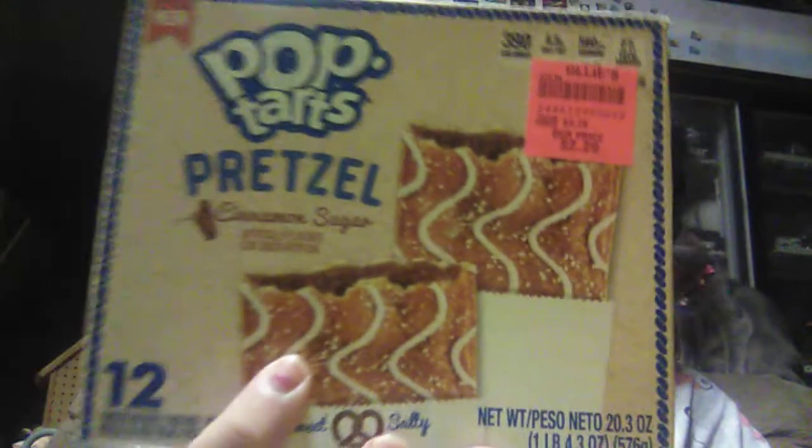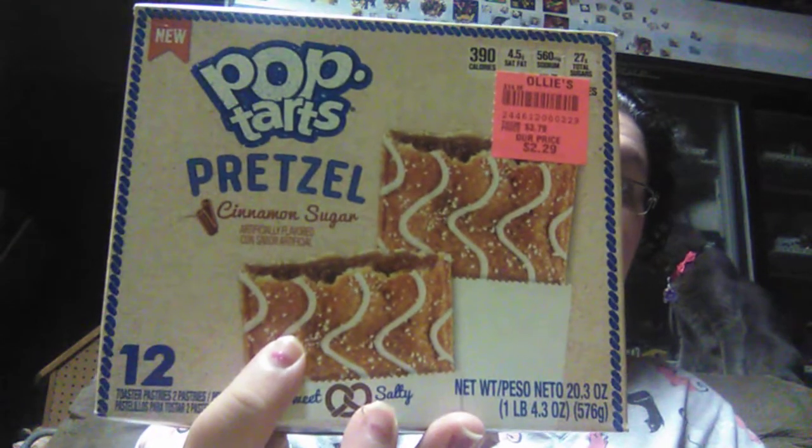Michael got these last time — I'm hoping he saved me one so I can try it for Thursday. This is the Pop Tarts Pretzels Cinnamon Sugar. You get 12 toaster pastries for $2.29. He says these were delicious. They also had ones with chocolate inside, but he liked the cinnamon sugar.